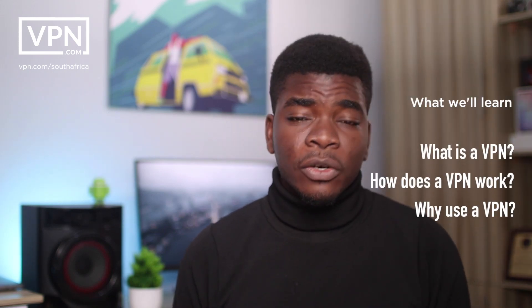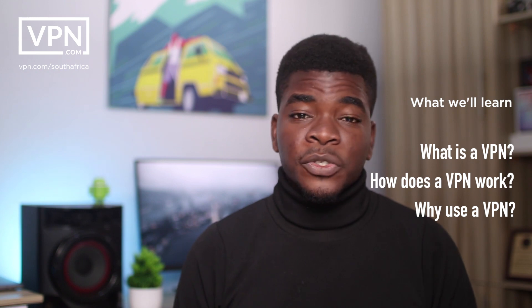In this video, we're going to find out what a VPN is, how it works, and the top 3 reasons according to research why South Africans use a VPN. First off, what is a VPN?